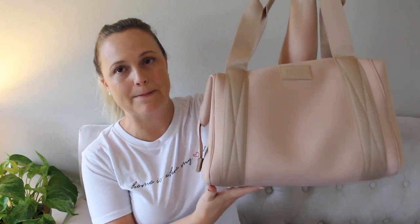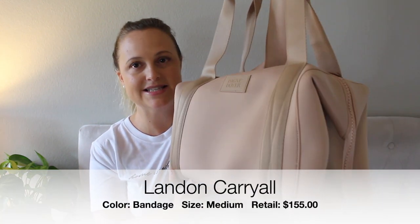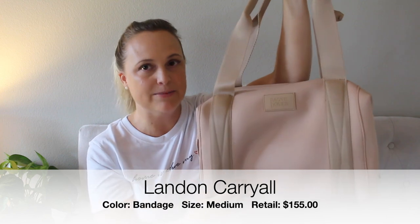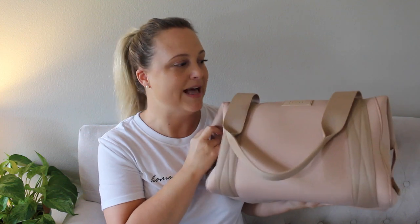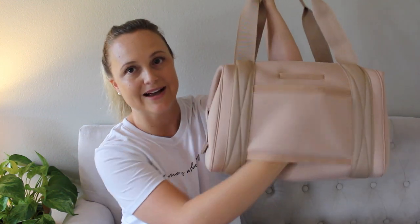The next bag I grabbed is this beautiful medium Landon. How pretty is this color? I know it's a bit mixed out there — some people love it and some aren't a big fan — but I happen to be a huge fan. I think it's such a fun neutral for all year round, but especially fall and winter. I've had the medium Landon before but never shared it here because it's a little big for me. I tend to grab my small Landon more, but this one I think I will use a lot because I just love the color. The medium Landon does come with a travel sleeve on the back.